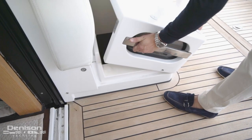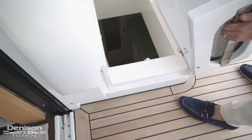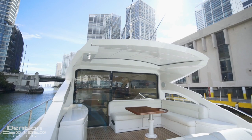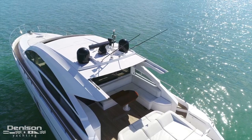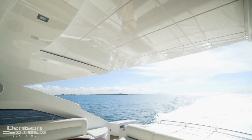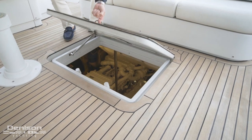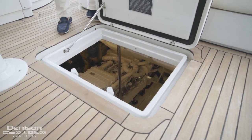Under the L-shaped seating is access to the crew quarters. Directly overhead, we have a retractable fiberglass awning providing extra sunlight on nice days. To finish out the cockpit, we have access to our engine room, which can be found underfoot, center line.